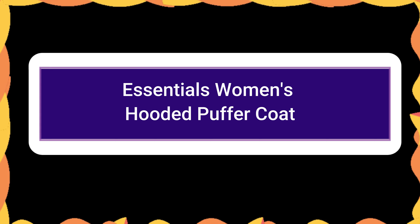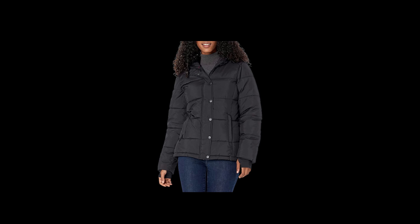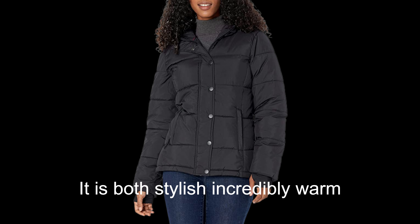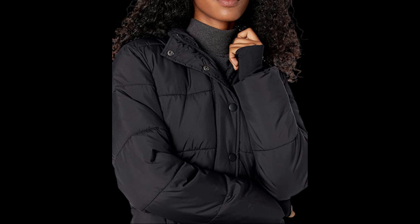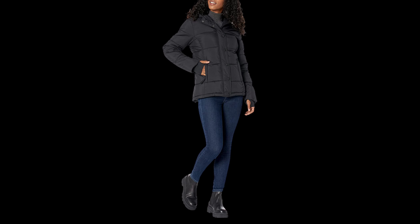Number 6: Essentials Women's Hooded Puffer Coat. This short puffer coat from Amazon Essentials has an attached hood, polyester fill, and a water-resistant polyester shell that makes it both stylish and incredibly warm. Standout elements include huge monochromatic snap buttons down the front, built-in thumb openings on the sleeves, and deep fleece-lined pockets. Additionally, it may be machine-washed.